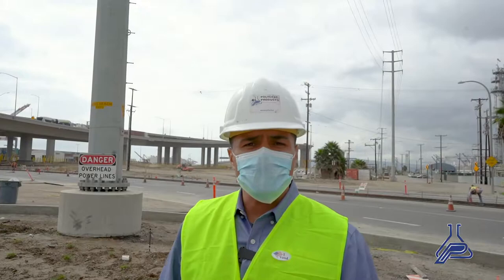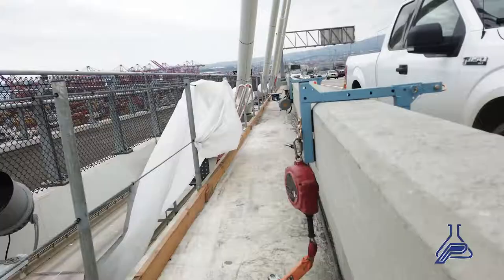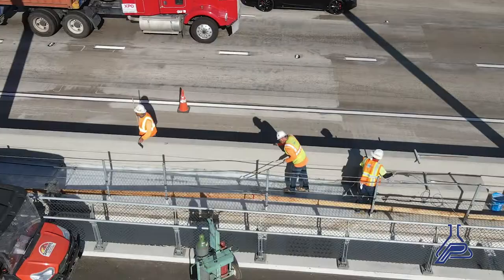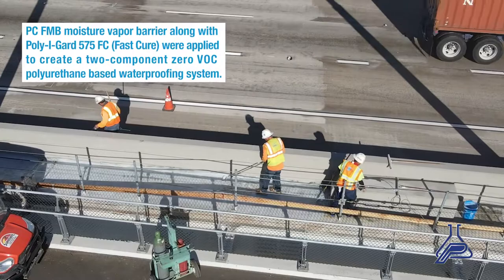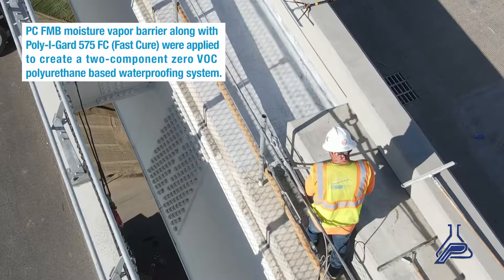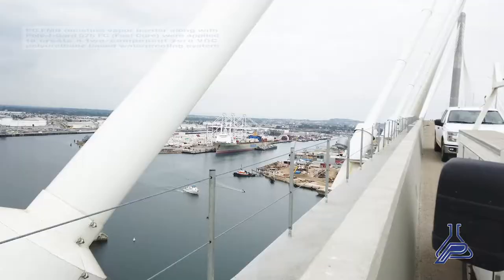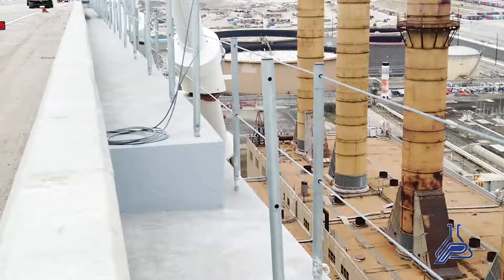Some of the unique challenges of this project were the scheduling and moisture content within the concrete. Working with our technical service department, the specifiers specified our PCFMB vapor barrier, along with our Poly I-Guard 575 FC — a two-component, zero VOC, polyurethane-based waterproofing system. It's used for its fast cure and low odor.